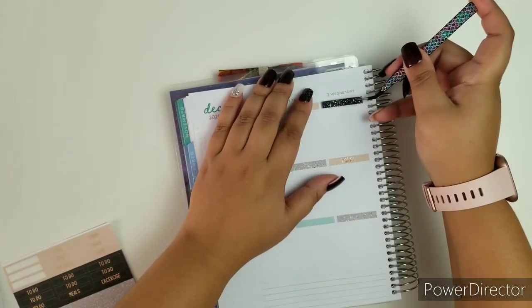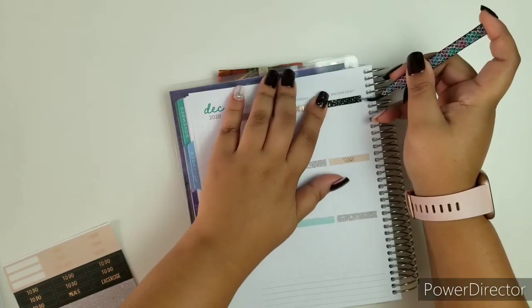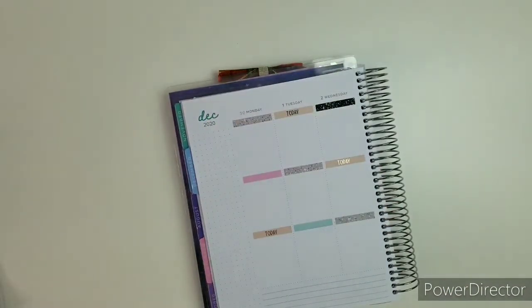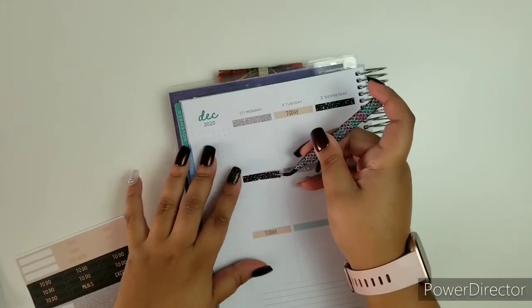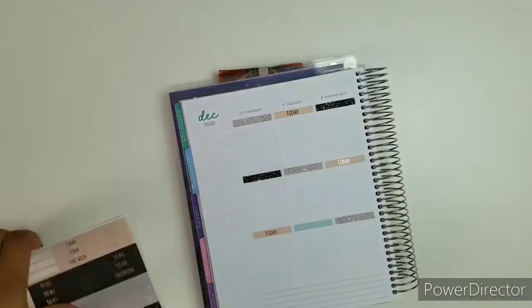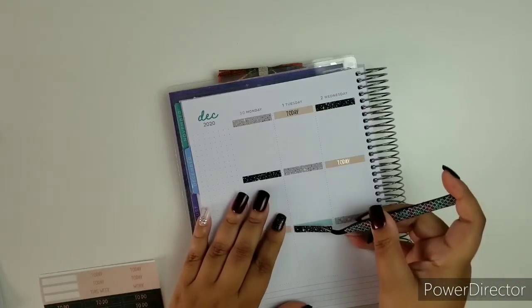I'm going to go back with glitter headers. So how was everybody's Thanksgiving? Did you celebrate? Mine was completely different, but I had fun. My kids had fun.